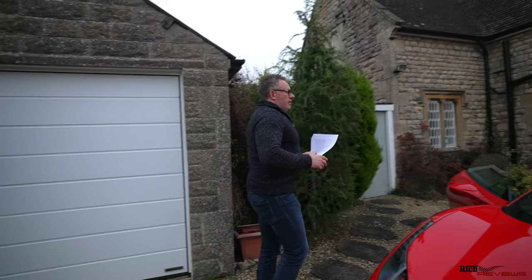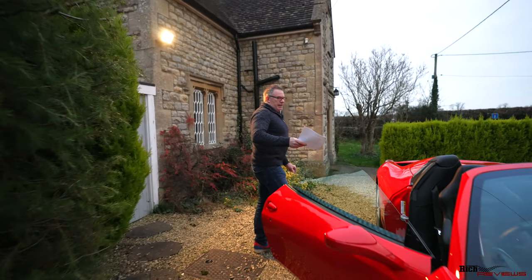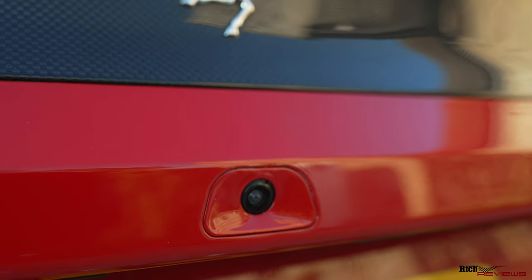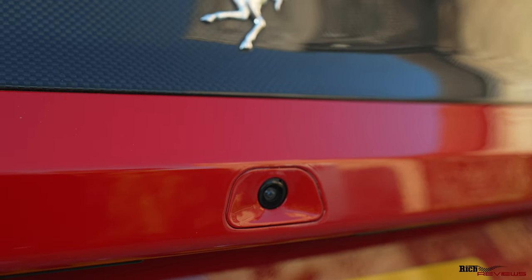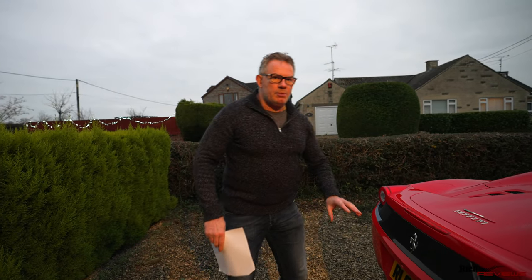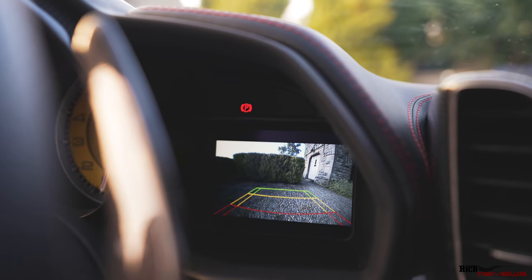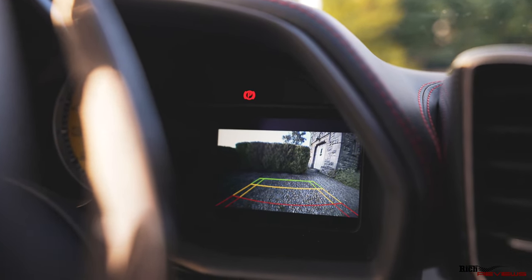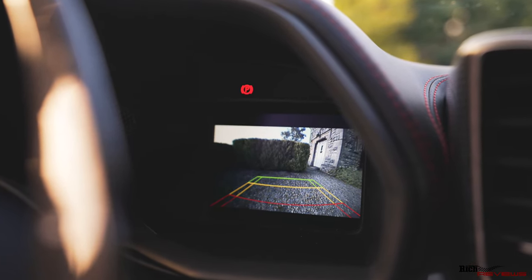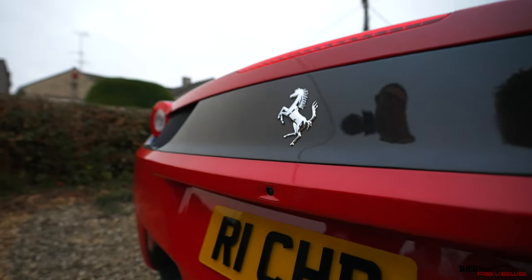The rear reversing camera is something I believe should be in the minimum specification. A lot of people request it, and some have even asked for it to be retrofitted — but you can't: you'd have to replace the whole rear bumper, as it's designed in from the factory.